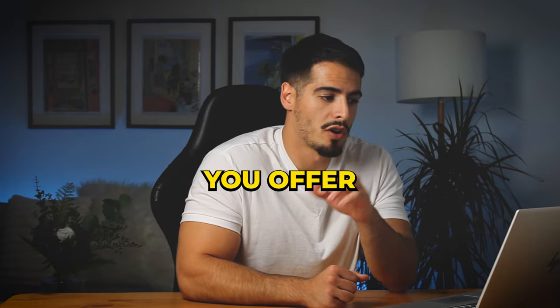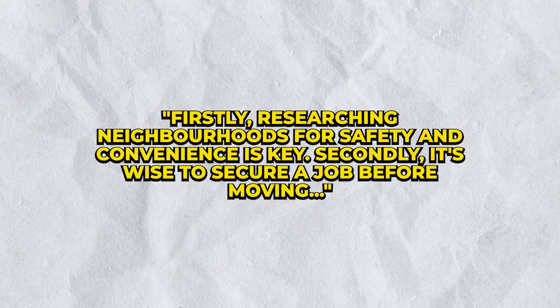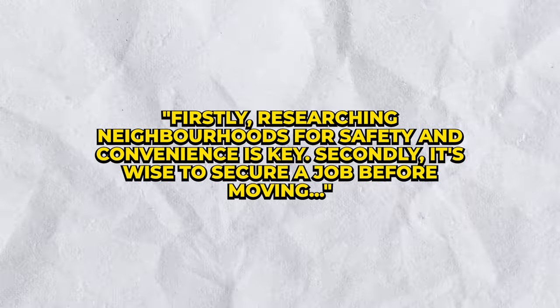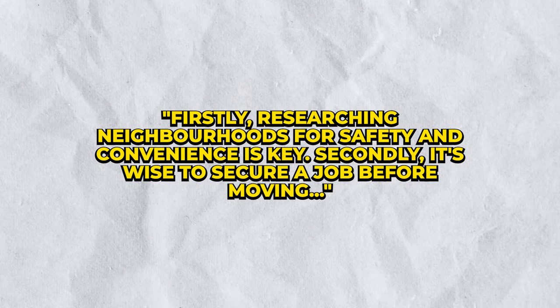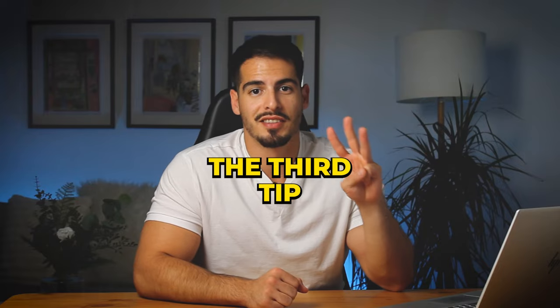The second tip is to offer at least two or three specific pieces of advice. For example: 'Firstly, researching neighborhoods for safety and convenience is key. Secondly, it's wise to secure a job before moving.'